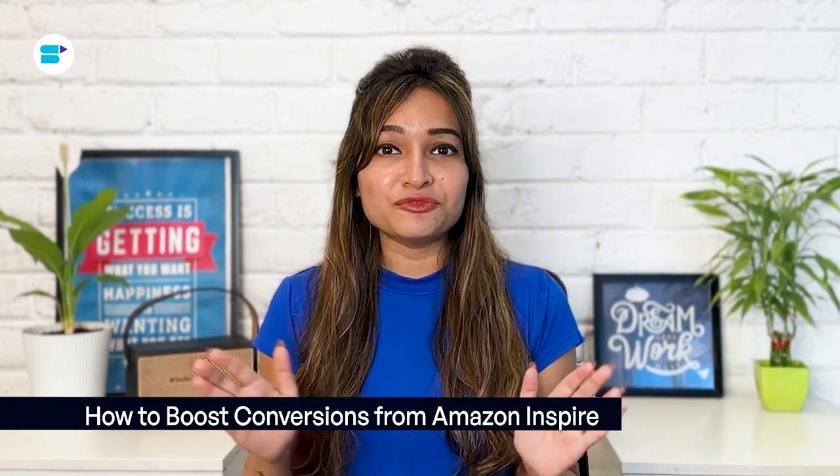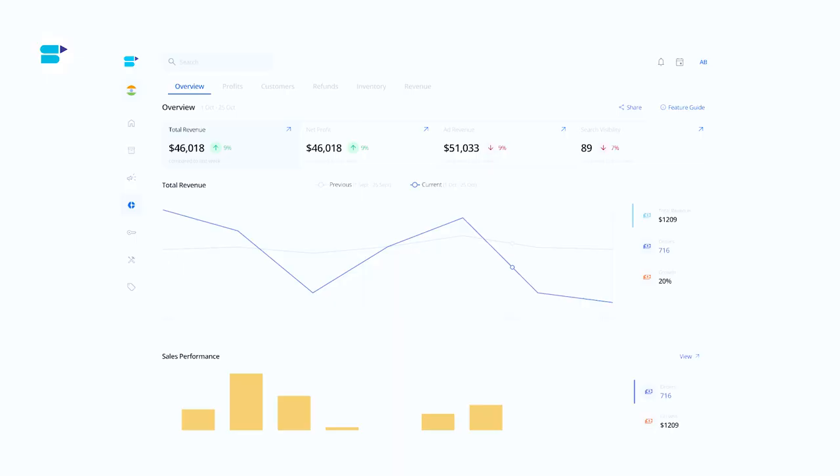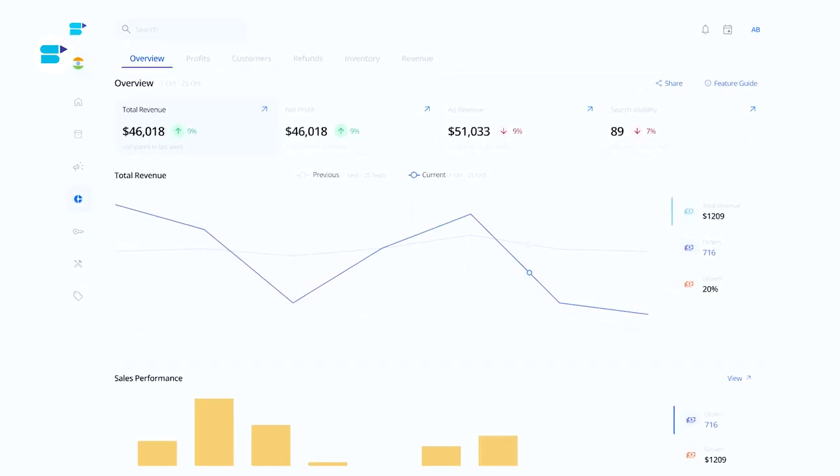Creating interesting videos on Amazon Inspire can help customers find new products and make them more confident about buying things. If you are selling on Amazon, you can use Seller App to boost your sales. It provides an Amazon Profit Dashboard, tracks your sales, and predicts trends for different seasons to help you think of content ideas. Seller App also shows which of your products are performing best so you can focus on them when making new content for brand posts. Make the most of Amazon Inspire by seeking Seller App's expertise — connect with us today at support@sellerapp.com.